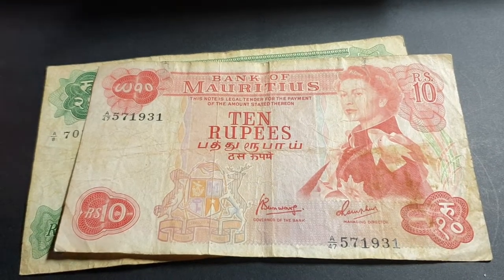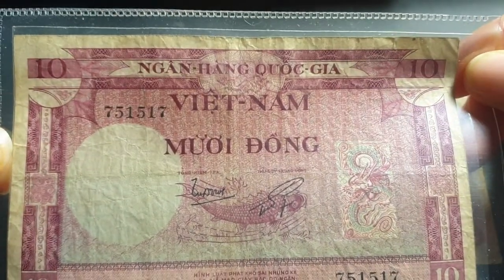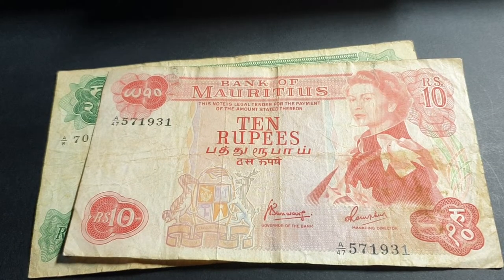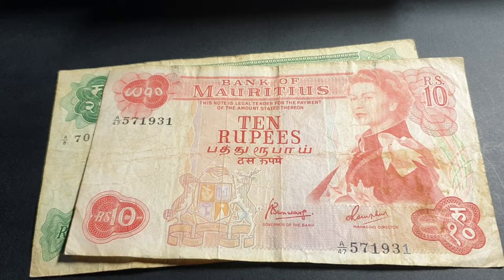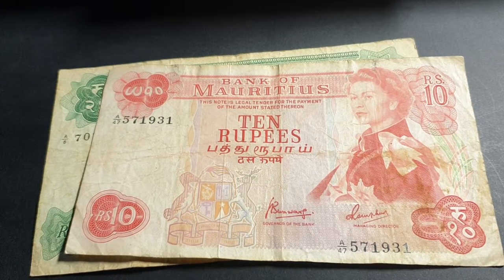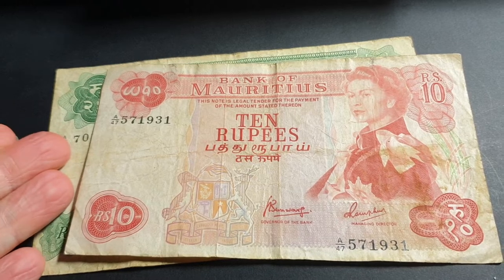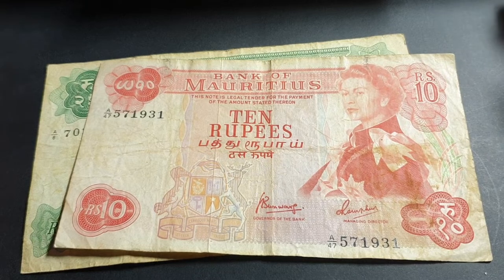Hello fellow banknote collectors, this is Glen. Today we're not talking about South Vietnam, even though those banknotes are quite awesome. We're talking about Mauritius, specifically the 1967 banknotes, which come in four denominations — two of which I have here. I have the two middle ones; I'm missing the 5 and the 50 rupee banknote.